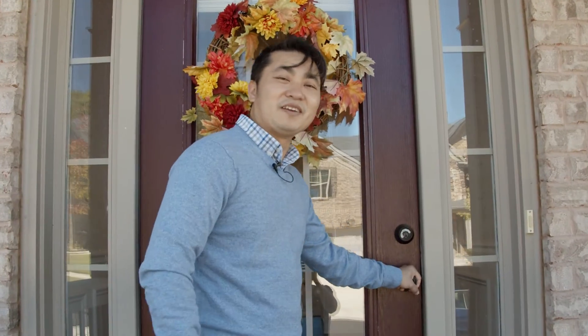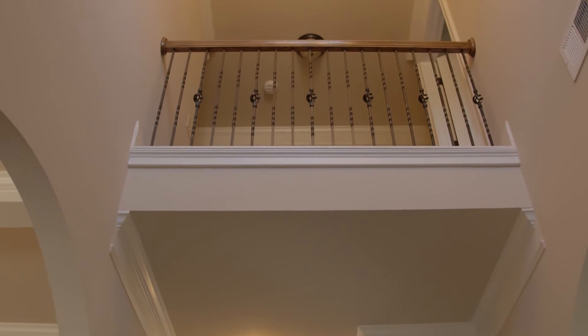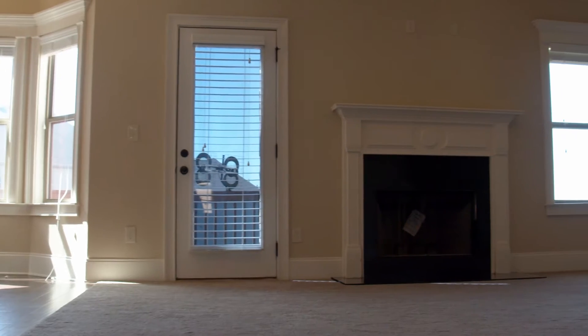This home was built in 2014. The owner is actually the original owner — they built it from the builder, and the builder finished the basement for them as well. They kept it extremely clean; it looks brand new. Walking in, you have your high foyer, very welcoming, with a lot of natural light. On one side you have your study room, on the other your dining room, which is connected to the kitchen for easy access. The foyer area has five-inch hardwood floors, and after all these years the house is still spotless.